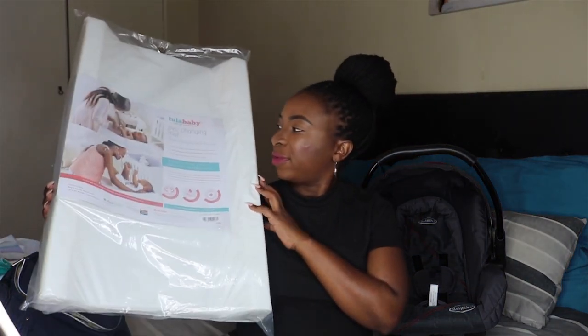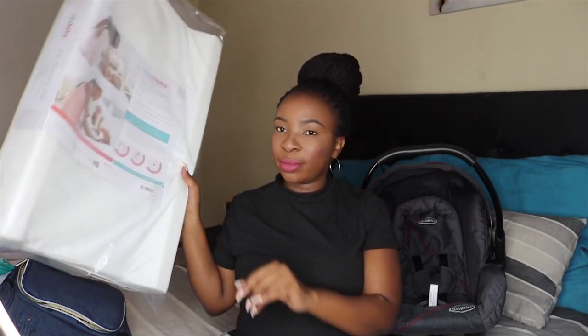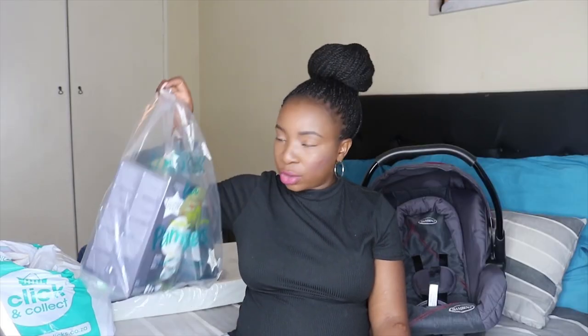Next I got a Tulababy PVC changing mat from Makro. It's a plain PVC material so it's easy to clean. I still need to get covers for it and also sheets and covers for the crib mattress. We got our crib — a big slate crib — and the mattress from Baby's R Us, which I showed on Vlogmas day eight and nine.